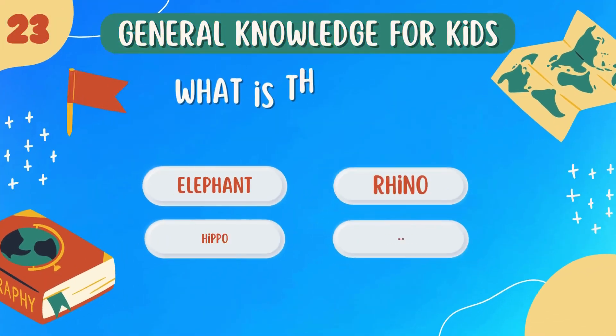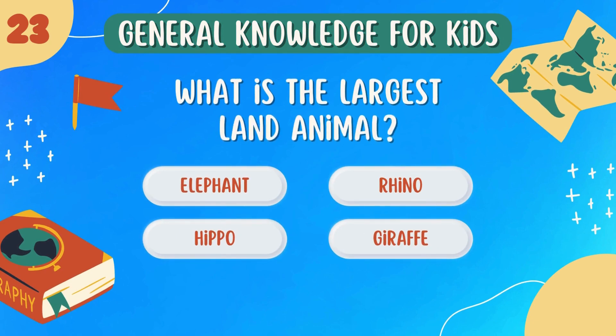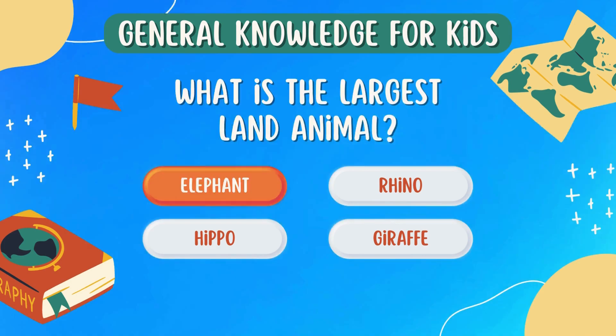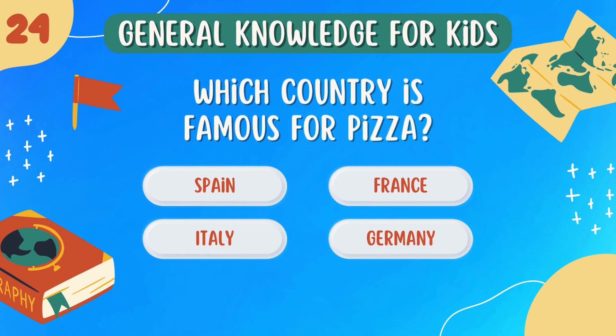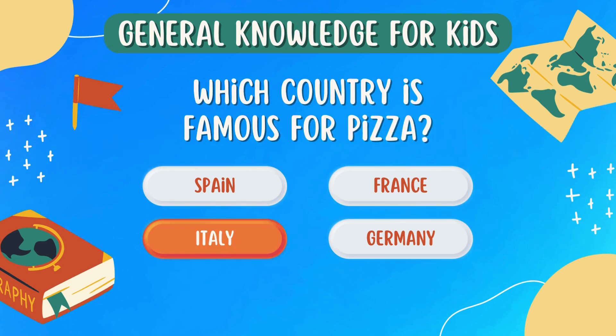What is the largest land animal? An elephant. Which country is famous for pizza? Italy.